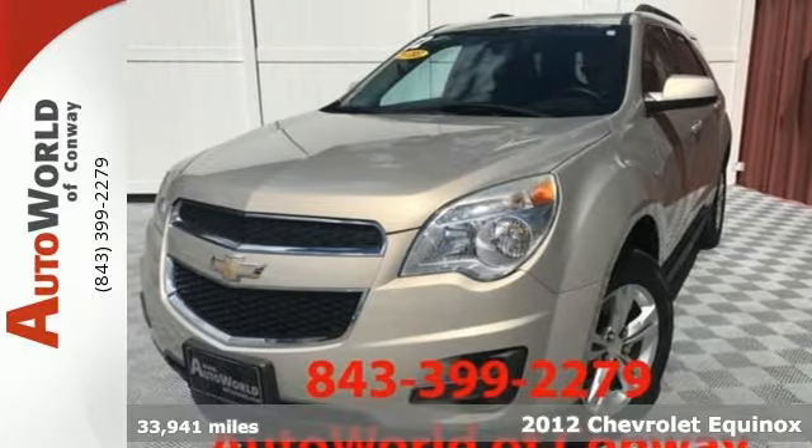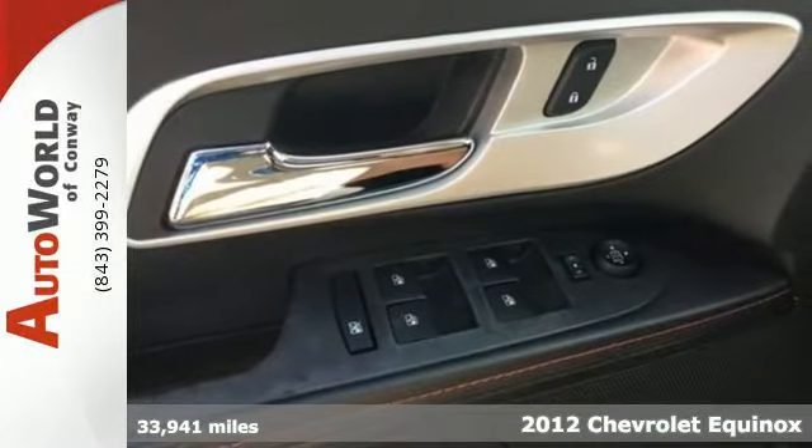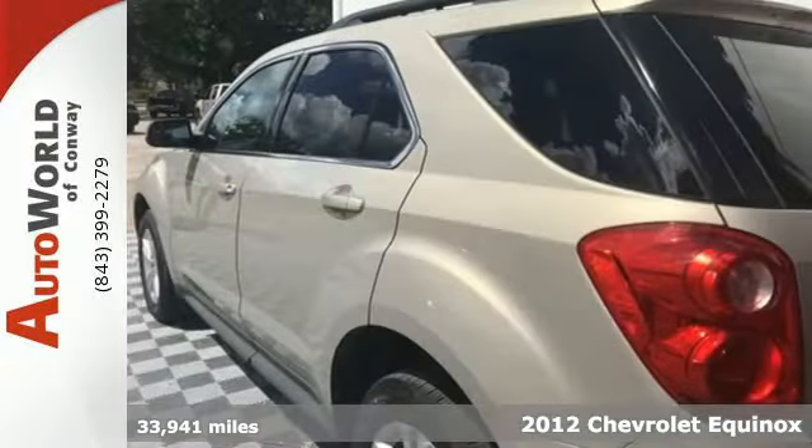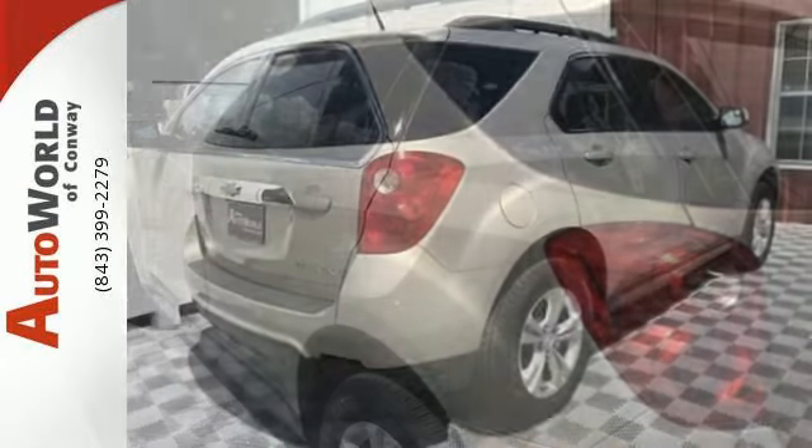Here's a 2012 Chevrolet Equinox — one comfortable ride. This Equinox comes with safety features such as four-wheel anti-lock brakes with brake assist, multiple airbags, and stability and traction control.